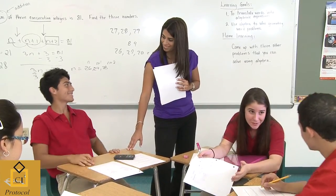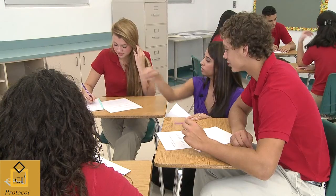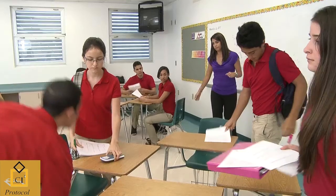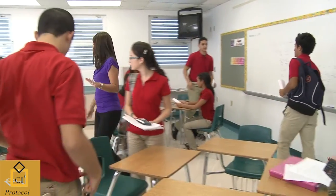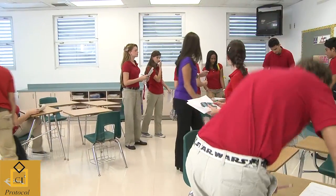I really do believe in cooperative groups. It gives me the opportunity to walk around, to informally assess the students, and that way I can see where to go next or perhaps differentiate the instruction at that time based on the information that I'm gathering as I walk around.